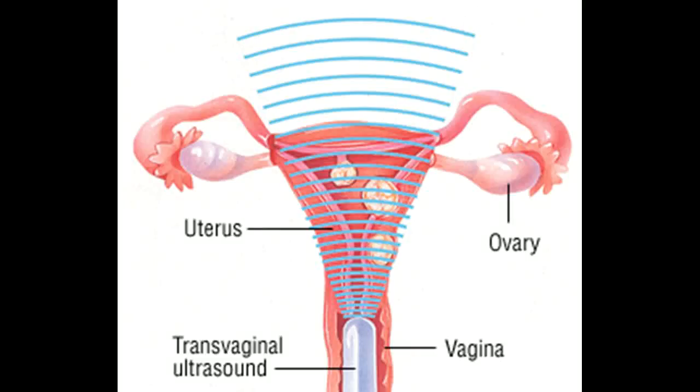How to treat and cure dysfunctional uterine bleeding, also known as abnormal uterine bleeding. Treatment: It's important to let your doctor know if you have abnormal uterine bleeding. There are many ways to help treat it.